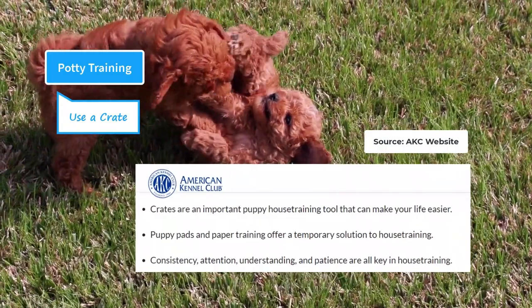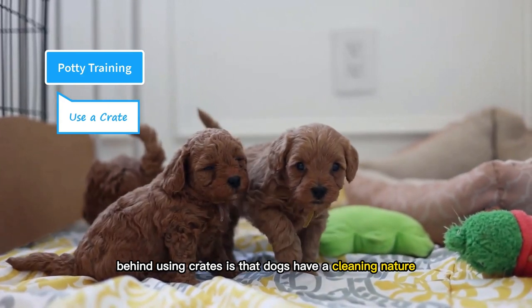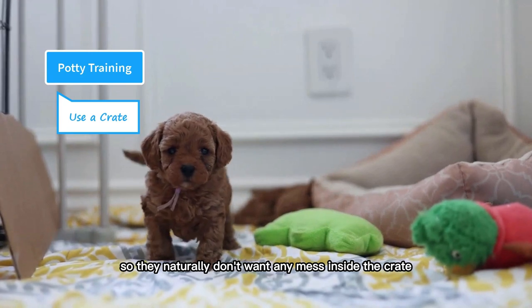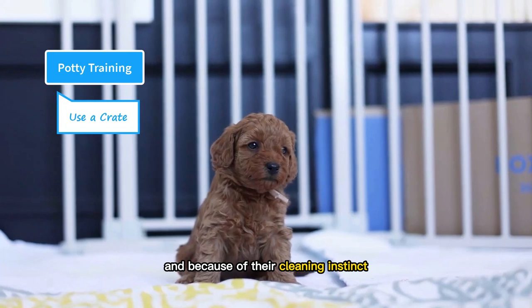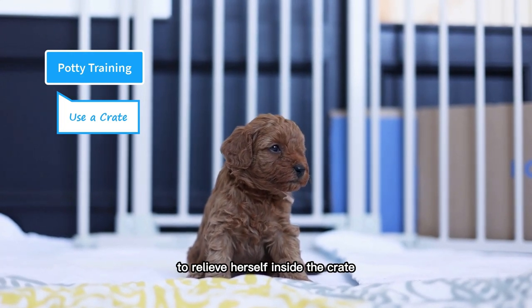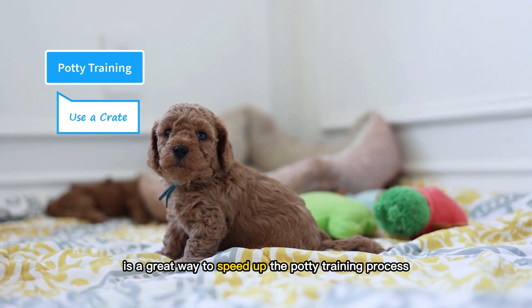According to the American Kennel Club, crates are an important puppy house training tool that can make your life easier. The concept behind using crates is that dogs have a clean nature and they love to keep their den clean. The crate is used as their den, so they naturally don't want any mess inside it. Dogs understand that the crate is their den and sleeping area, and because of their cleaning instinct, they want it to be clean all the time. Whenever a puppy has an urge for the bathroom, she will be reluctant to relieve herself inside the crate and instead will go outside to the designated potty spot. So the crate is a great way to speed up the potty training process.